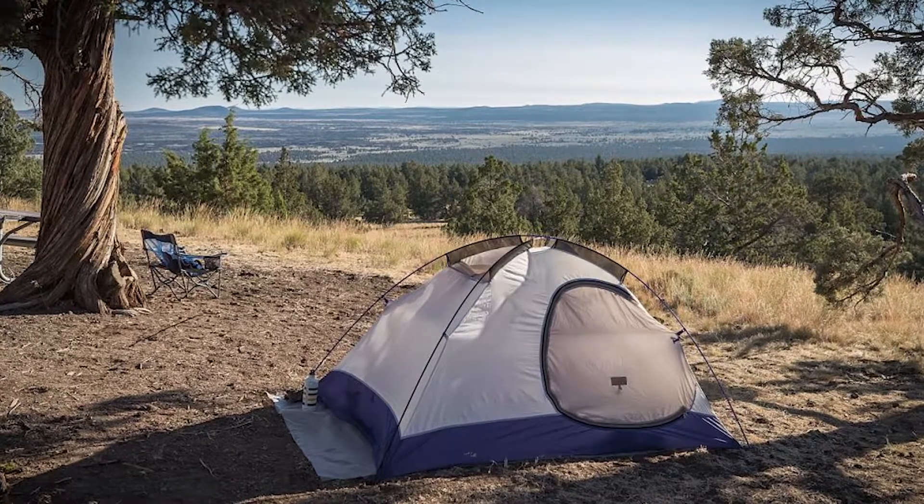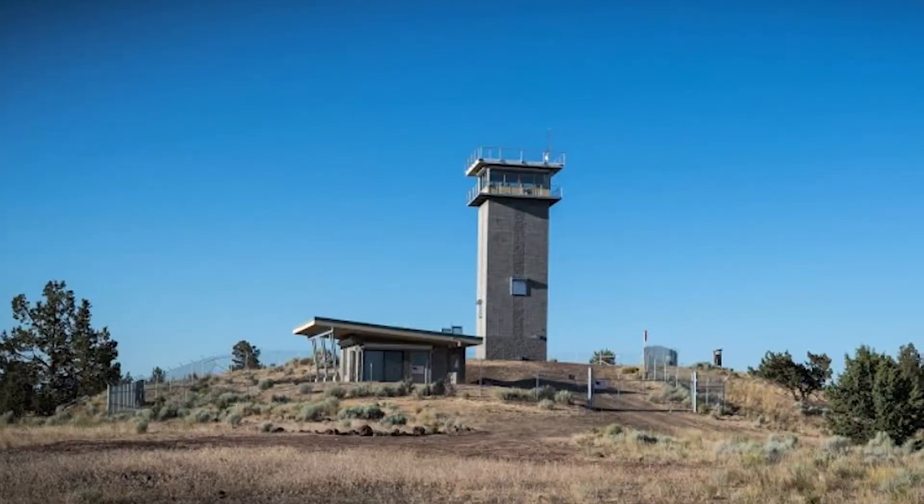Close by there are a few camping opportunities. Just up the road about five miles along Crack in the Ground Road — the same road you used to get here — is a campground called Green Mountain. Green Mountain campground also has a fire lookout, beautiful overlooks, well-developed campsites, and bathrooms. It's a very nice area to camp.